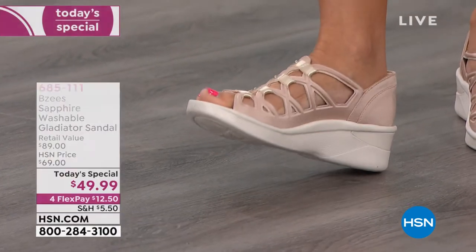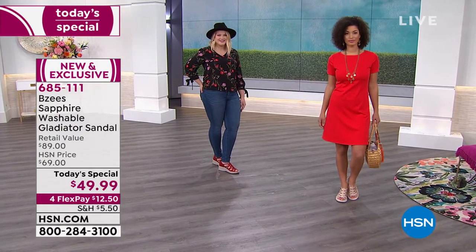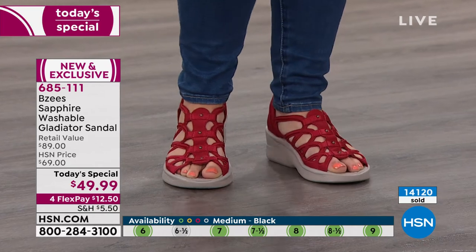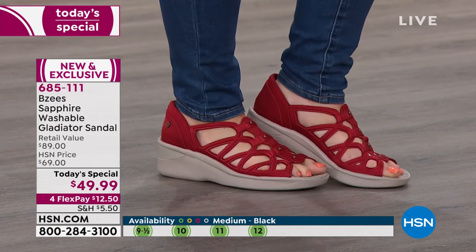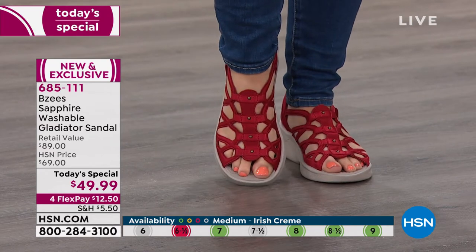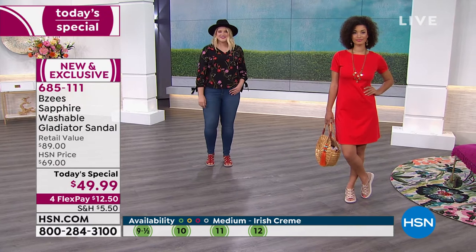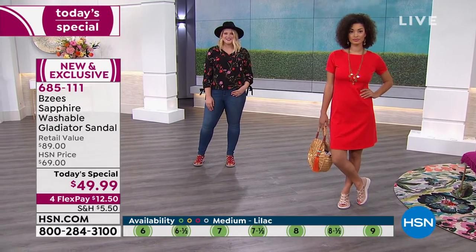We have all the colors and sizes available, though we're starting to get limited now — we're halfway through the day. Over 14,000 sold already today, and it's exciting because it's brand new and exclusive so nobody else will have it. On the bottom of your screen as we go through different colors, we'll show you the sizes. If a size shows red, we're very low on that quantity; green means we're good to go. It's a nice indicator to keep you posted.